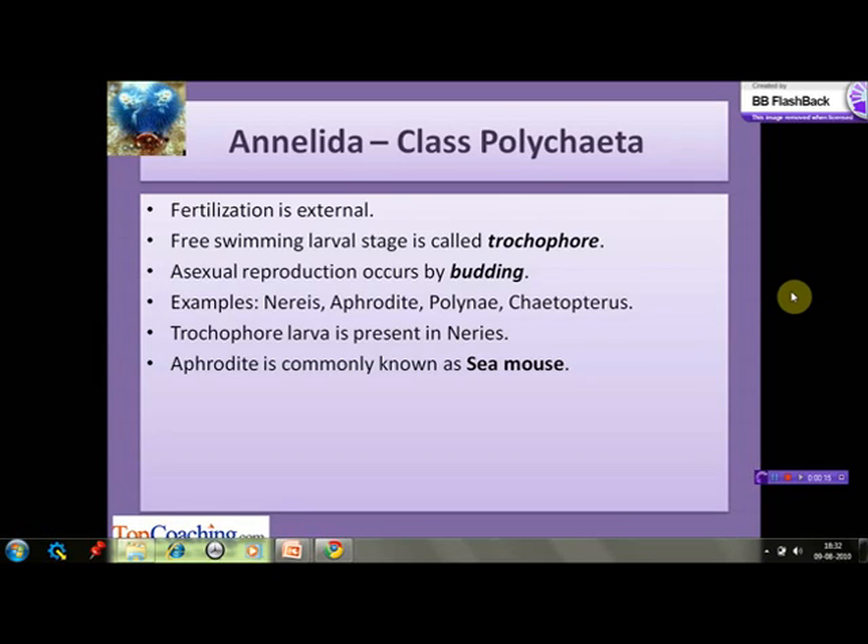The examples of this class are Nereis, Aphrodite, Polynoe, and Chaetopterus. Trochophore larva is found in the developmental cycle of Nereis. Aphrodite is commonly known as sea mouse because it is covered with a thick dense mat of hair-like setae.